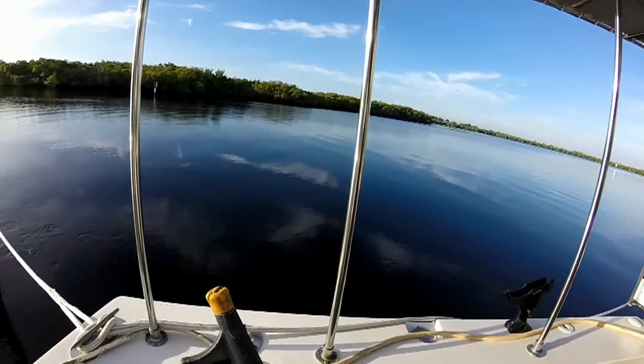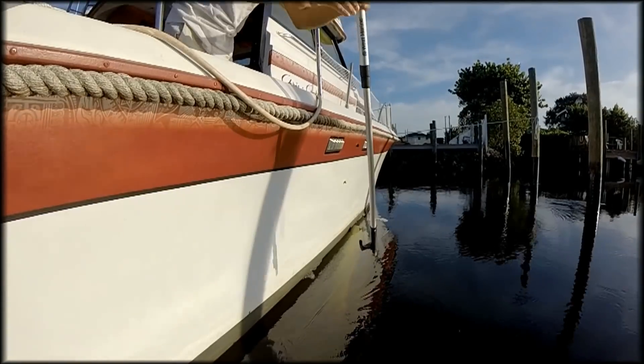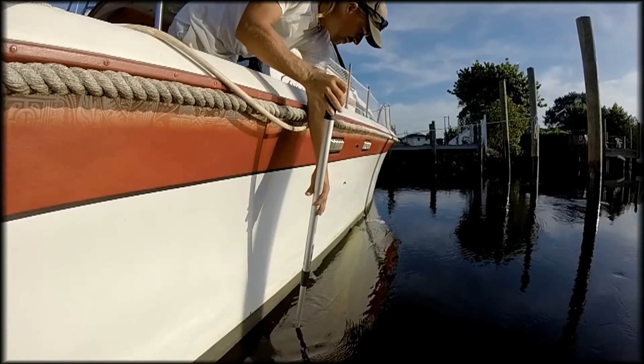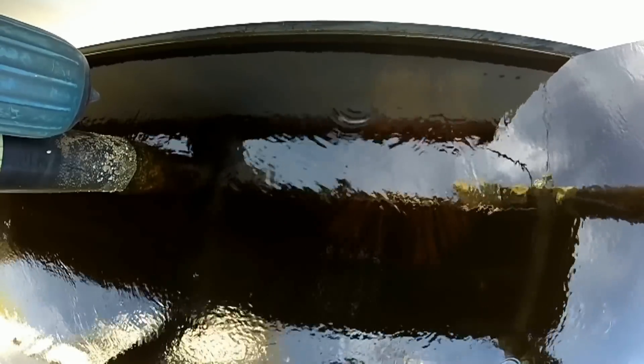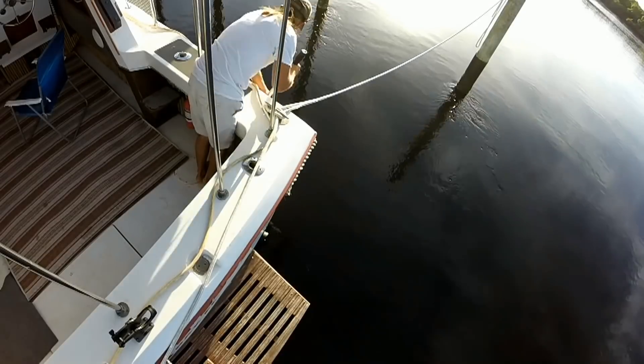Debris washes up and down the river every once in a while, and this thing was enormous. As I pulled on it with the boat pole on the starboard side, you can see here on the port side that it was sticking out even past there. So this thing was, I don't know, 15, 20 feet long.